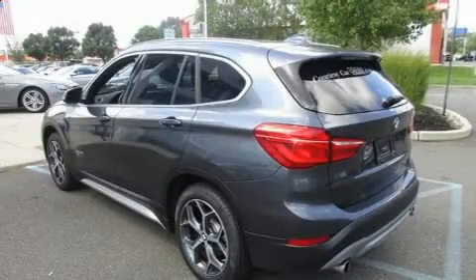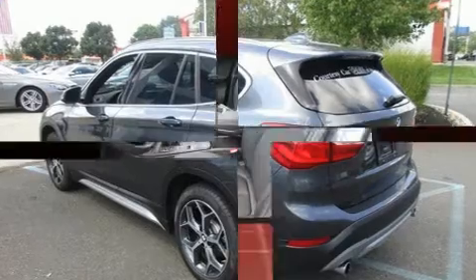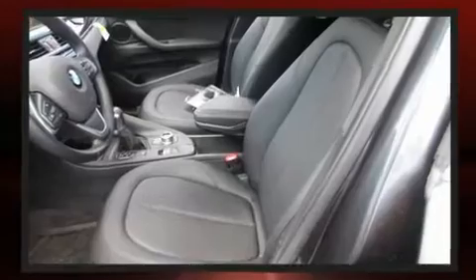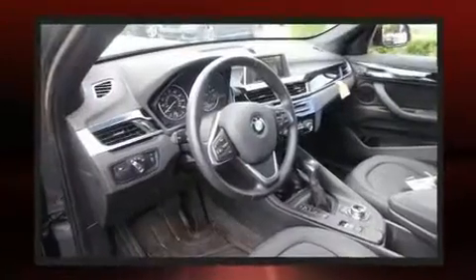Sensibility and practicality define the 2017 BMW X1. With fewer than 5,000 miles on the odometer, this versatile and environmentally responsible vehicle provides both comfort and driving innovation.